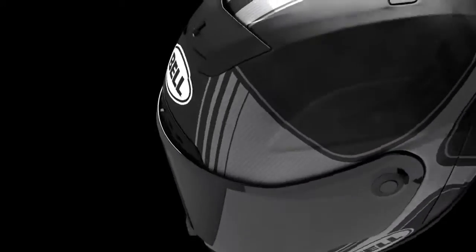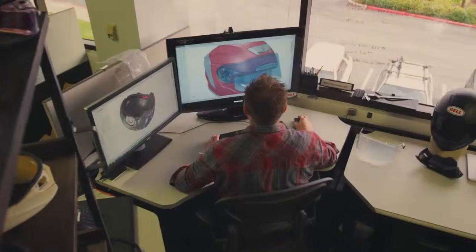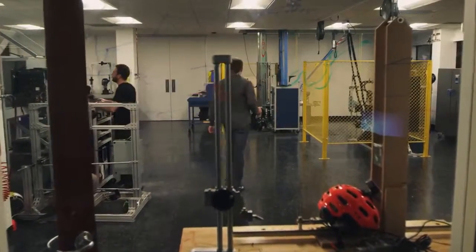I'm Chris Killen with Bell Helmets and we're here today to talk about the all-new ProStar. The ProStar we have launched is by far the highest performing helmet we have ever developed. This helmet is a culmination of three years of rigorous testing.